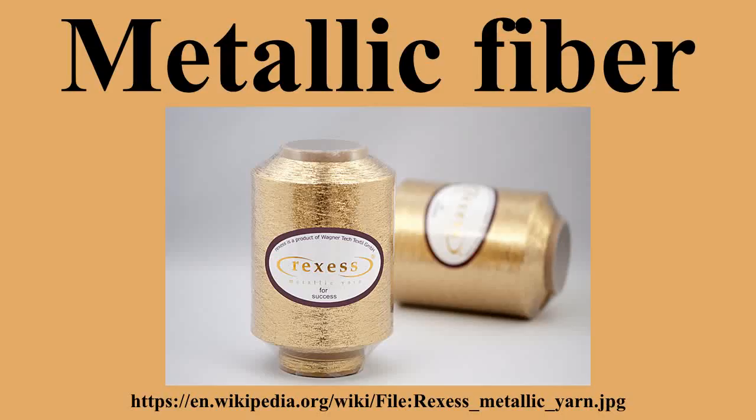Metallic fibers are manufactured fibers composed of metal, plastic-coated metal, metal-coated plastic, or a core completely covered by metal. Gold and silver have been used since ancient times as yarns for fabric decoration. More recently, aluminum yarns, aluminized plastic yarns, and aluminized nylon yarns have replaced gold and silver. Metallic filaments can be coated with transparent films to minimize tarnishing.